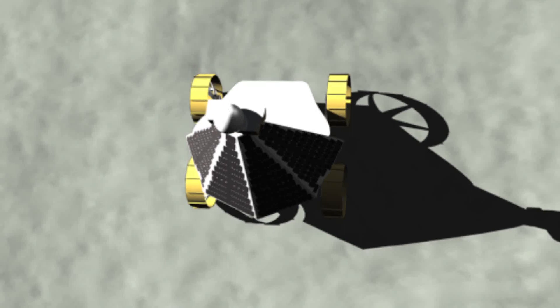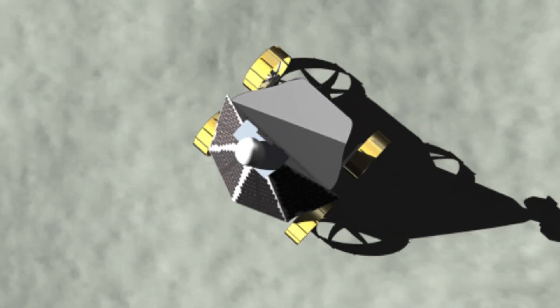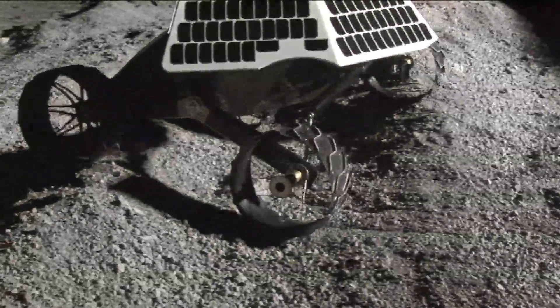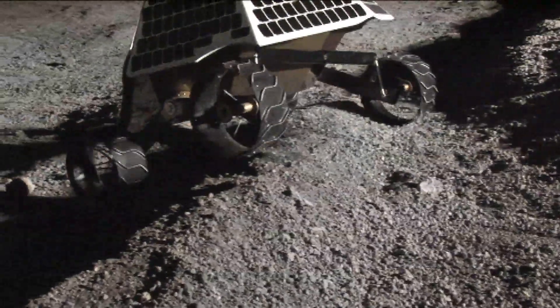The rover starts the expedition by turning its solar panels to the sun for maximum power. Astrobotic and Carnegie Mellon have built several prototypes, and this field test shows the latest version.